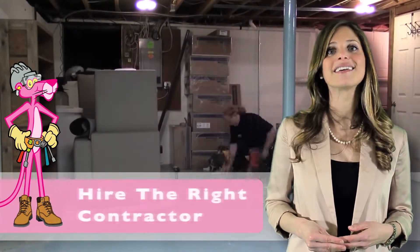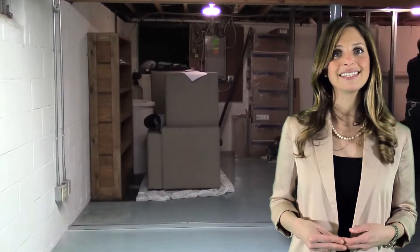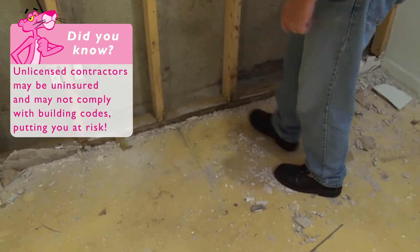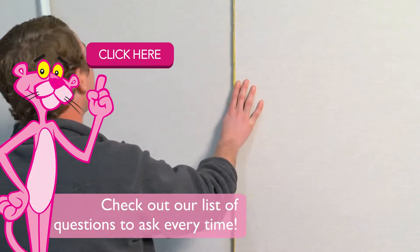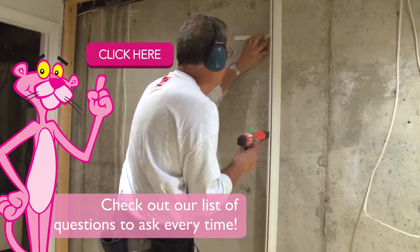The final thing to consider is the contractor you will use to complete the project. If your goal is to get it done right, hire an expert to handle the job. You may be aware the remodeling industry is flooded with unlicensed contractors. Make sure the company has the necessary experience and track record before allowing them in your home with this expensive project.